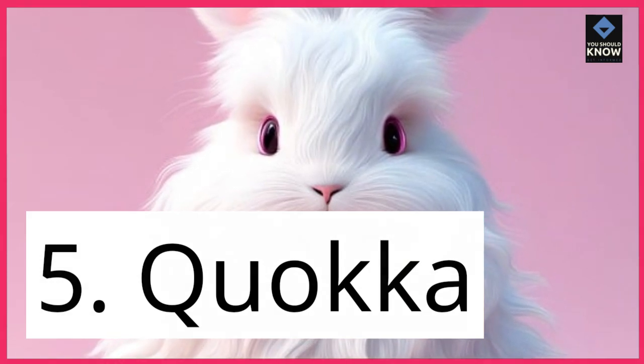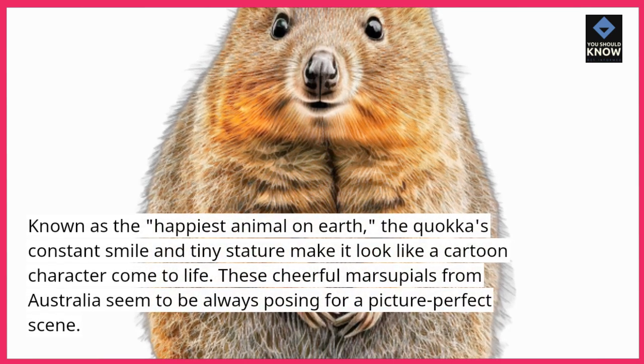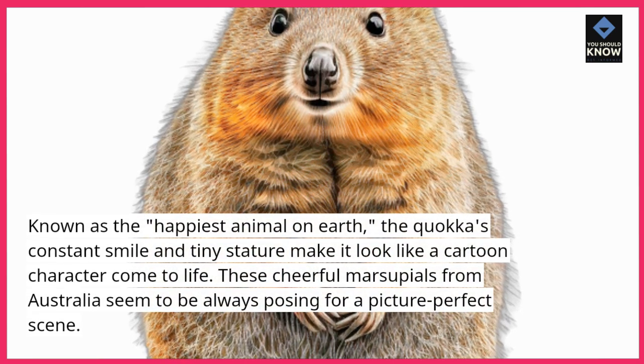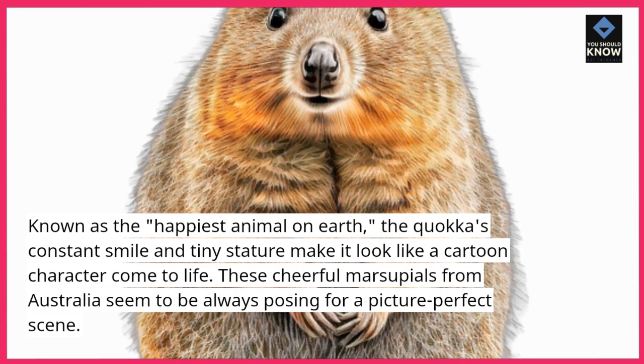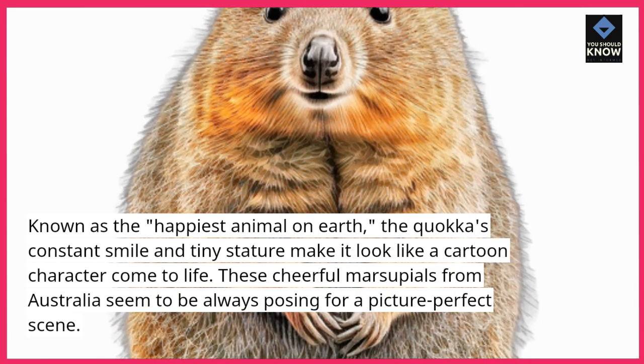5. Quokka. Known as the happiest animal on Earth, the quokka's constant smile and tiny stature make it look like a cartoon character come to life. These cheerful marsupials from Australia seem to be always posing for a picture-perfect scene.